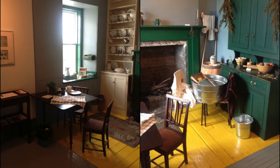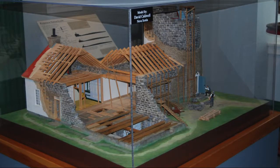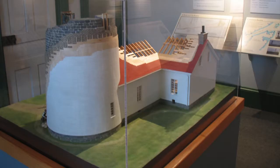The period kitchen and parlor give visitors a glimpse into early life at Pontamore. Models witness the evolution of lighthouse technology and the construction of this imperial lighthouse tower.